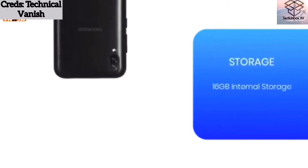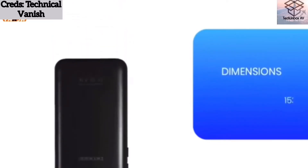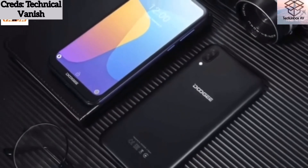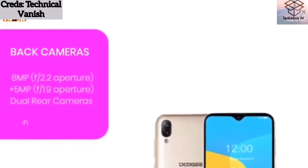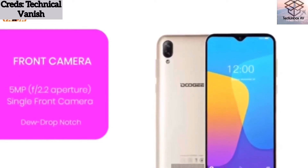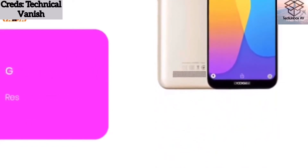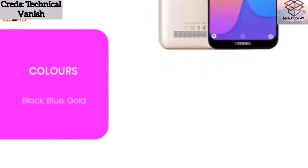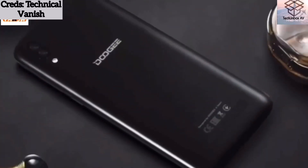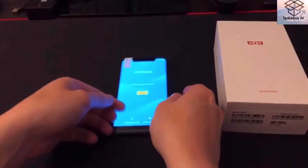For $80, you're getting a 6.1 inch display with a resolution of 600 by 1280. It runs Android 9 Pie, one of the latest Android versions. It has 1 gig of RAM — probably the downside — and 16 gigs of storage, but it has an SD card slot that can expand up to 128 gigs. It has an 8 megapixel plus 5 megapixel camera at the back that can shoot 1080p at 30fps, a water drop notch with a 5 megapixel front camera shooting at 720p, and a large 3400 mAh battery.